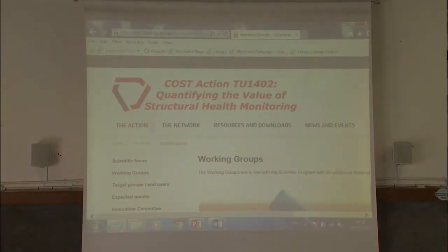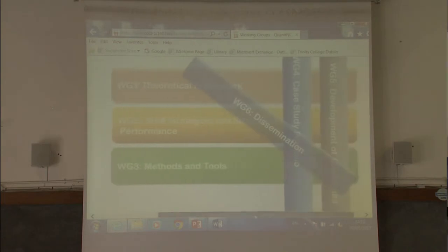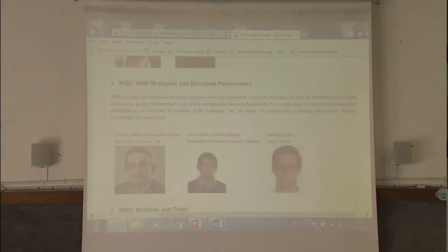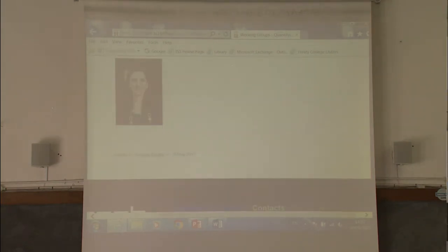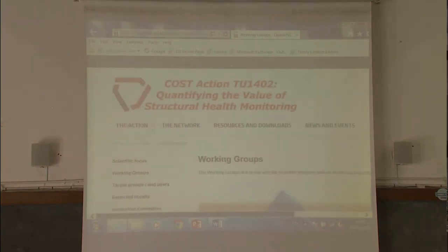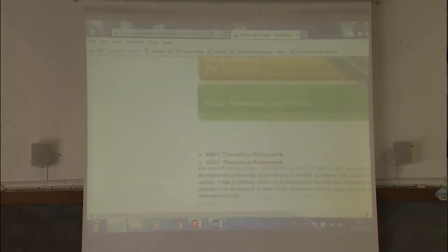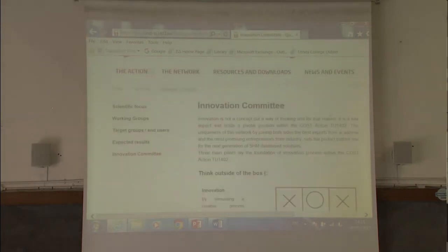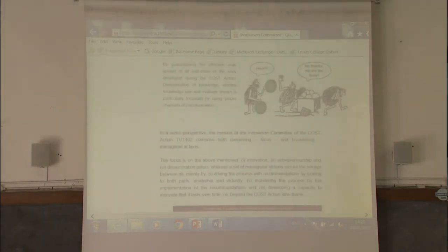We decided to give some sparkle to the graphics and introduced a description of the working groups with more familiar faces. Another interesting addition was fixing the navigation issue. For example, the innovation committee now has a complete new introduction about how innovation is addressed in our COST action.